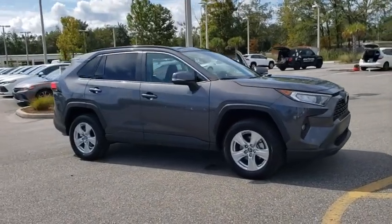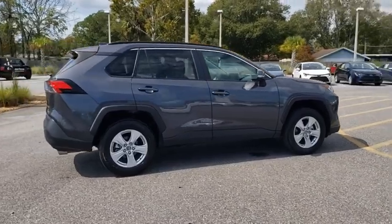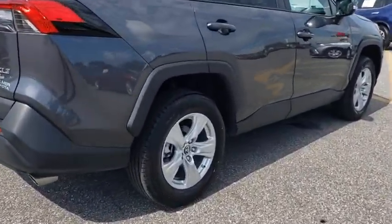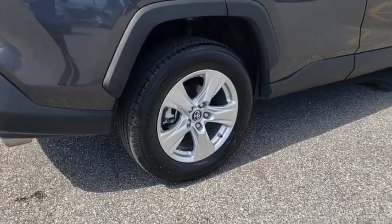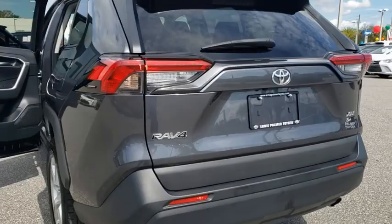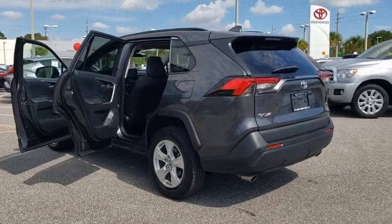We are pleased to show you the 2019 Toyota RAV4. The RAV4 is one of the most fuel-efficient SUVs in its class. Versatile and efficient, the RAV4 mixes the comfort and drivability of a sedan with the benefits of an SUV. This highly evolved, well-packaged crossover SUV lets you have it all.